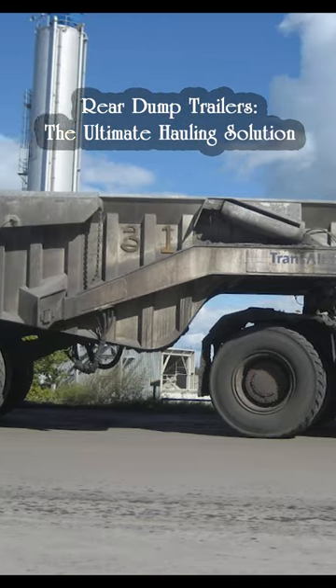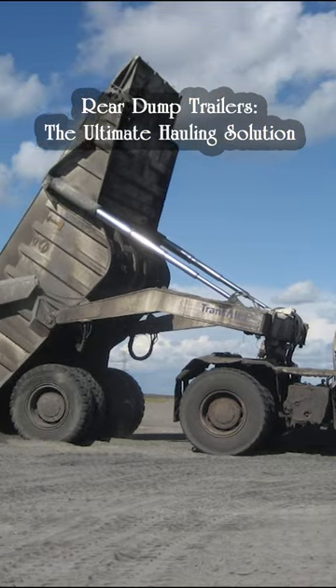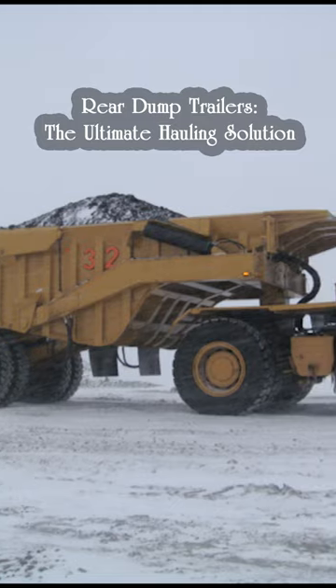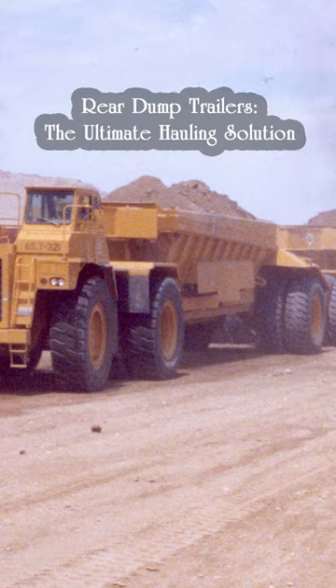Rear dump trailers provide a rugged design and superior tire load distribution for your toughest hauling challenges. They're highly maneuverable and built to handle the toughest loads in rugged environments, with significant cost savings in fuel, maintenance, and operating costs.